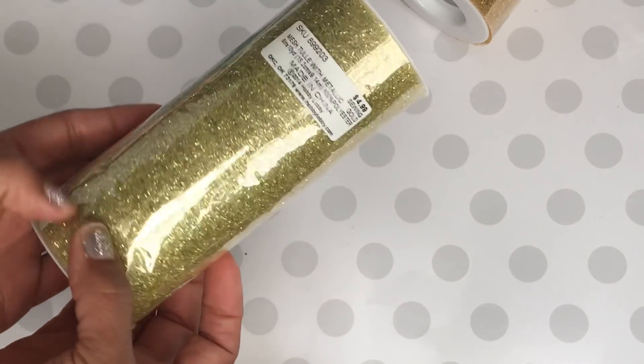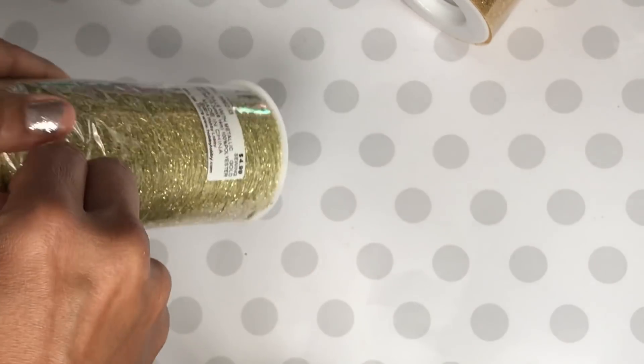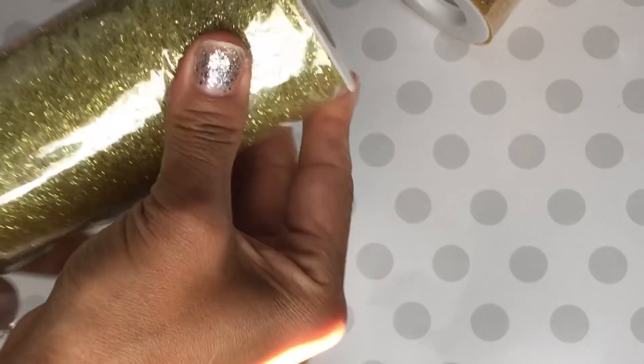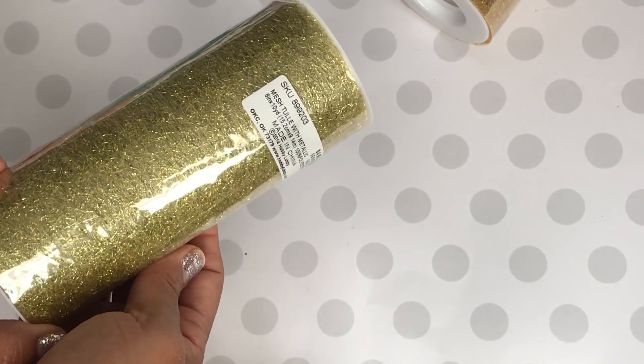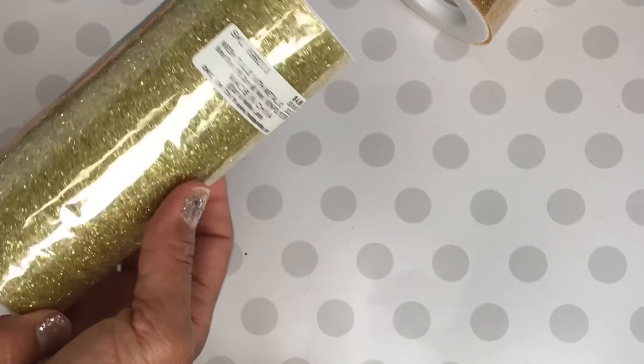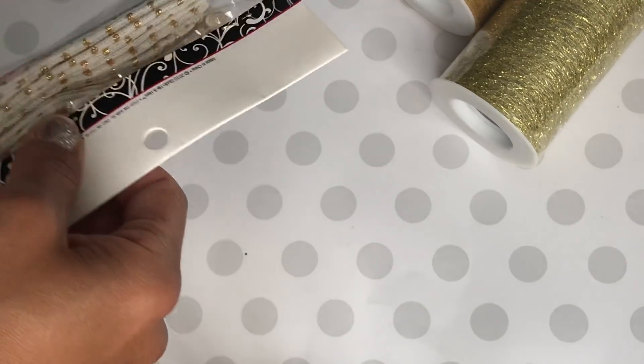I also picked up this mesh tulle — I've not used this before. I'm going to try to open it so you can see what it looks like, but I don't have my scissors with me. I wanted to play with it and maybe do some layering on some projects. It's a metallic gold.